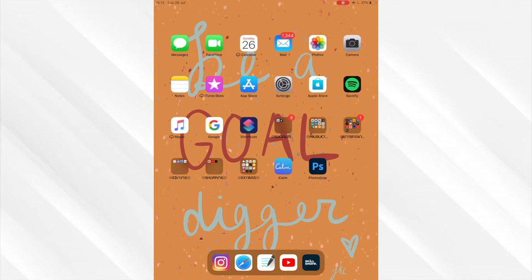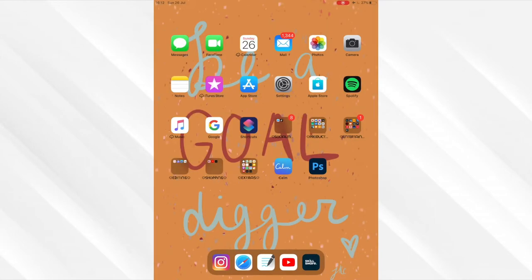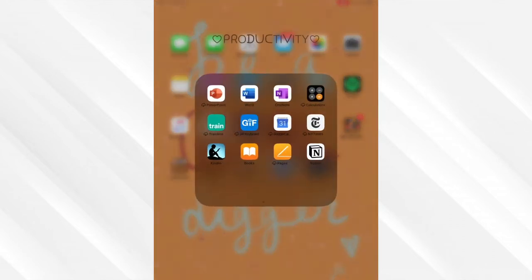The first folder is Social Media. I don't really have social media on my iPad because as I explained before, I use it more for university and watching shows. So I just have Facebook Messenger and TikTok, because who isn't addicted to TikTok nowadays.